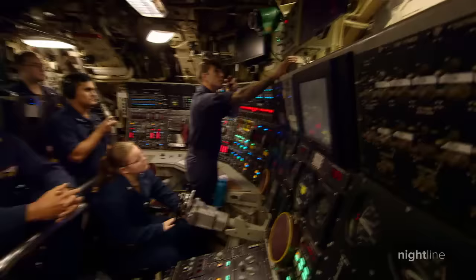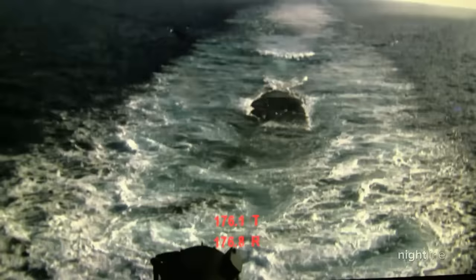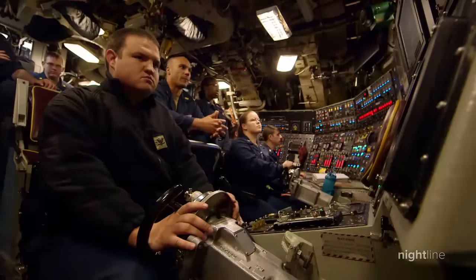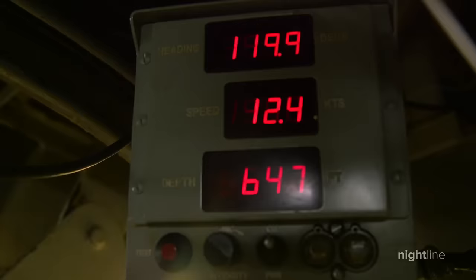Inside the submarine control room, they deliver the order to descend. Submersion ship — dive, dive, dive. A camera shows the submarine disappearing under the water's surface, eventually descending 400, 500, more than 600 feet beneath the surface of the sea.